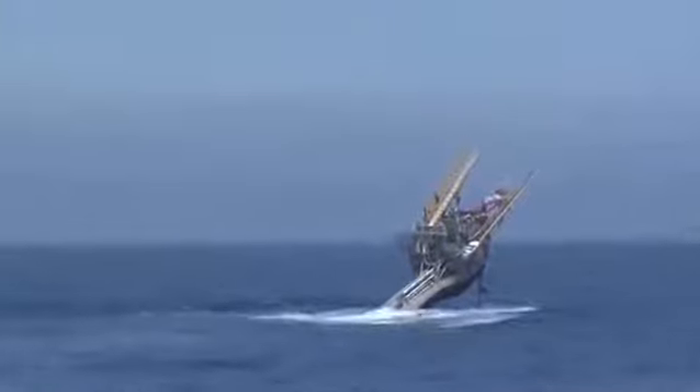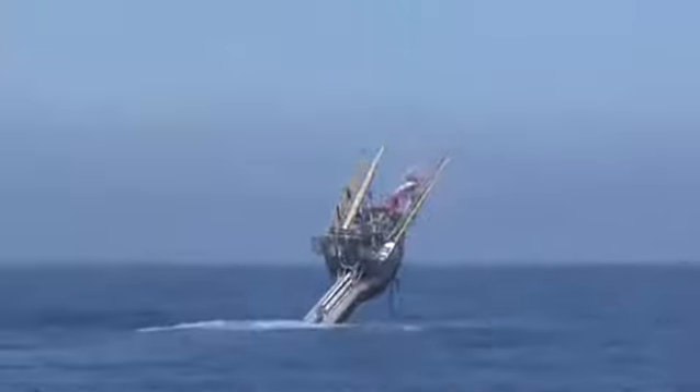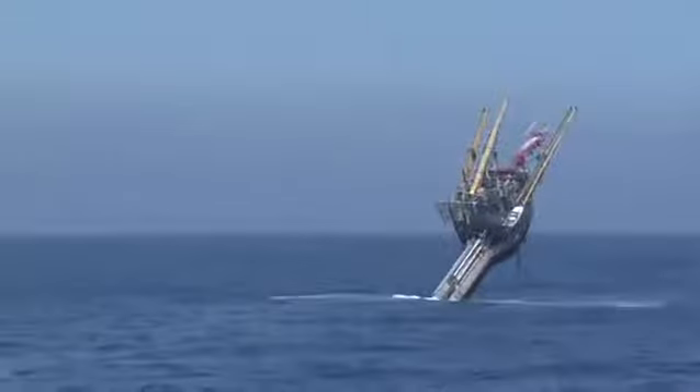But as its name implies, the RP FLIP doesn't study the ocean in the usual manner. The entire ship can flip itself 90 degrees from its horizontal position into a vertical orientation.